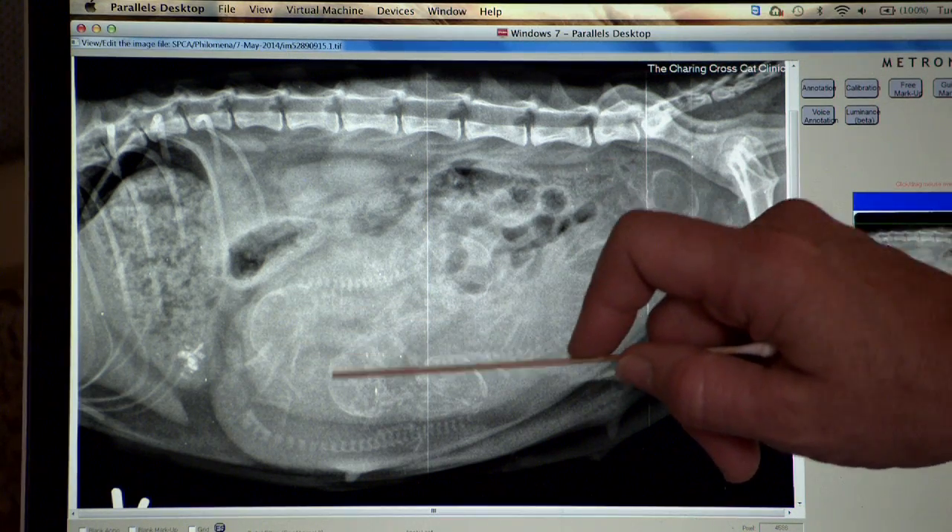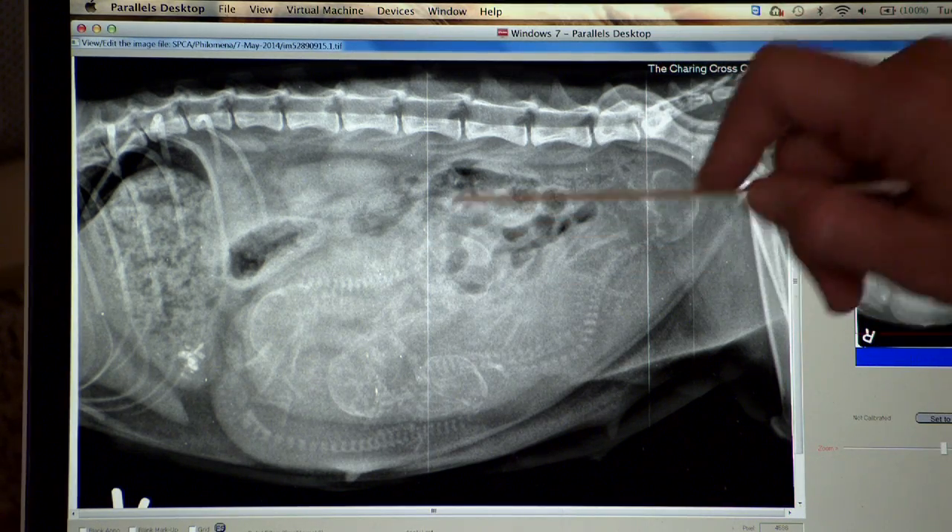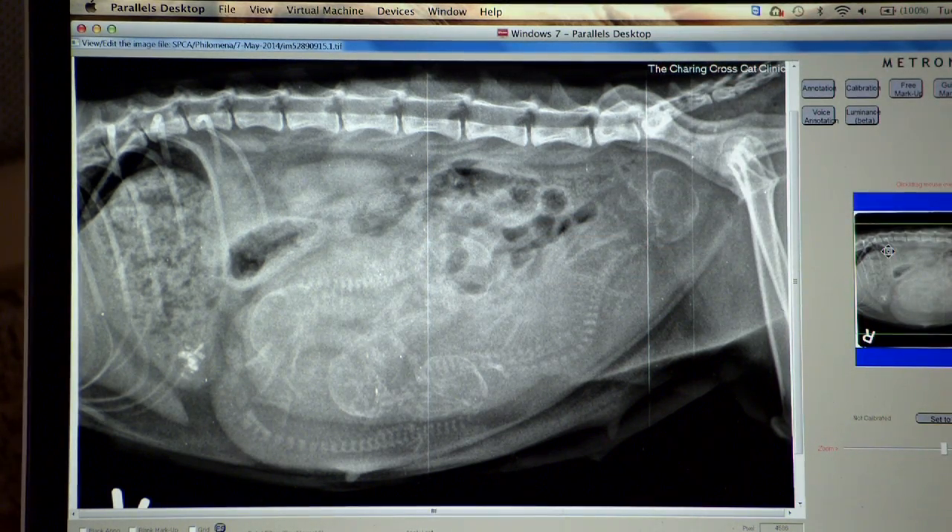We're counting one, two, three, four, and possibly five kittens inside Philomena. But we won't know until she delivers her kittens really how many are in there.